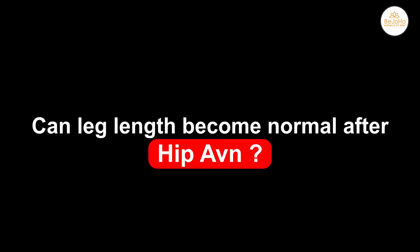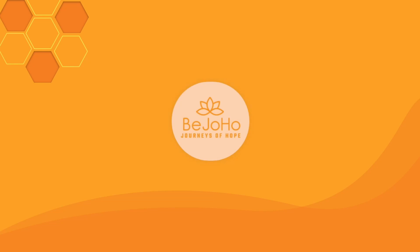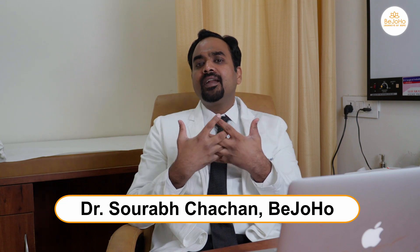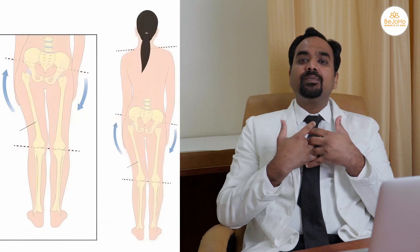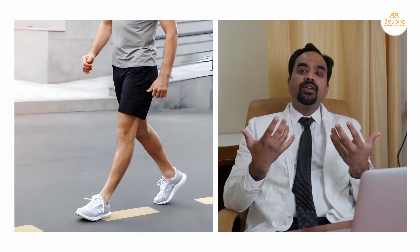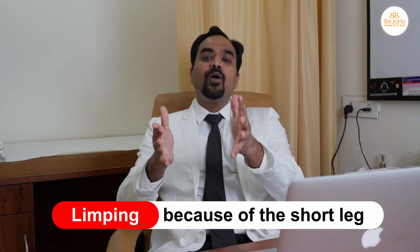Can leg length become normal after a hip AVN? Suppose you have hip AVN and your leg has become shorter, painful, and because of this you are not able to walk properly. Your gait has become abnormal and you are limping because of the short leg.